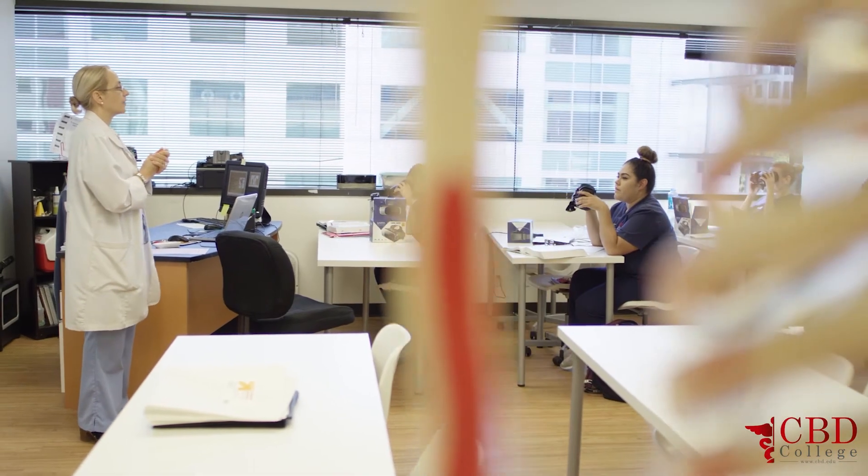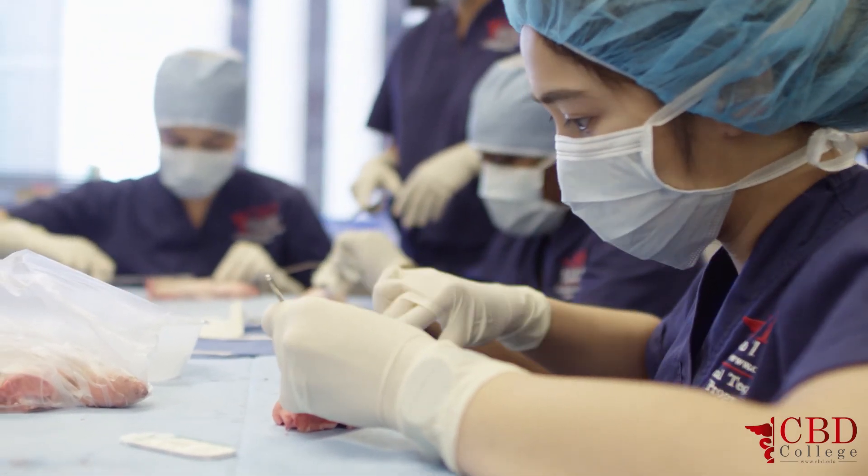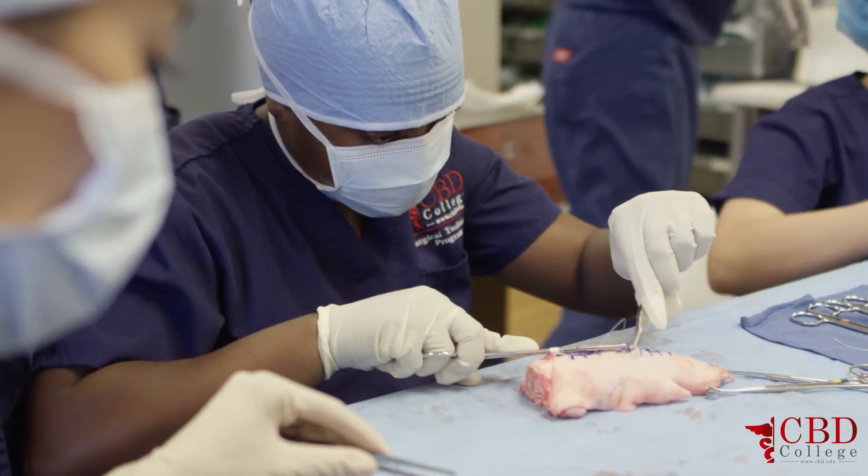If you like to save lives, if you like an adrenaline rush all the time, if you like to be with the surgeons and with the doctors at all times and never have a dull moment in your career, this is the right profession for you.